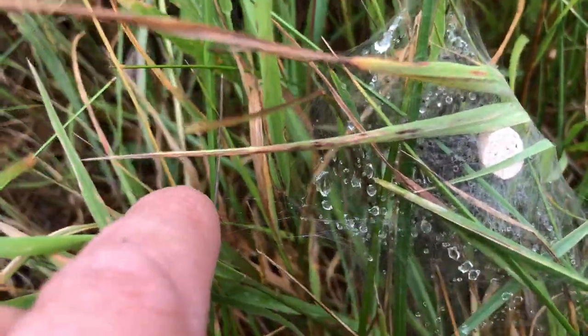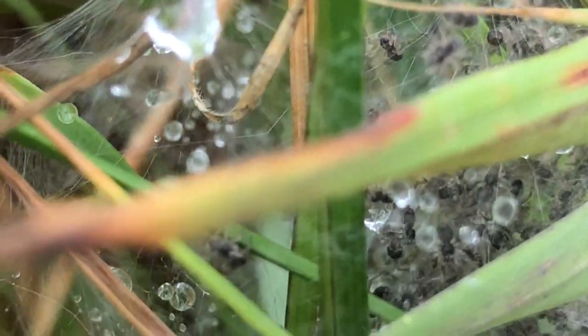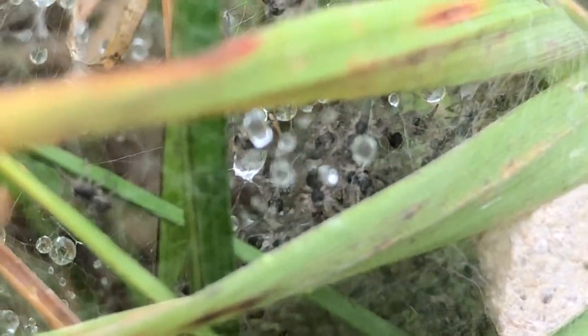So it keeps the dew out, so it keeps the babies dry. And they're all in there. You can see all the little baby spiders.